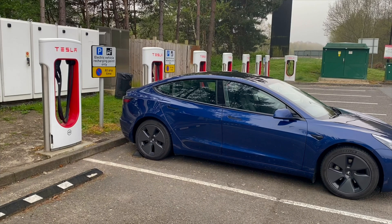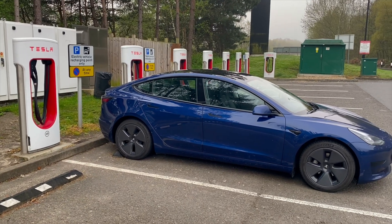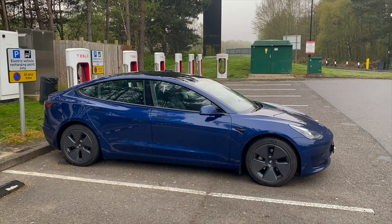Range degradation has always been something that's interested me. One of my most successful videos I did 18 months ago was on that subject. At the time I had lost six miles and had driven 7,700 miles, which worked out at 2.28%. I thought I would do an update because now I've done 14,000 miles more — a total of 21,000 miles — just to see how it compares.